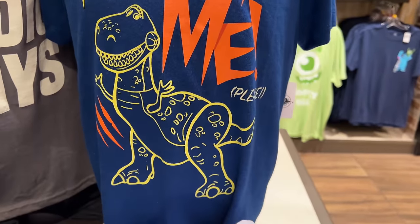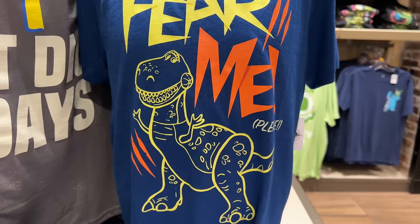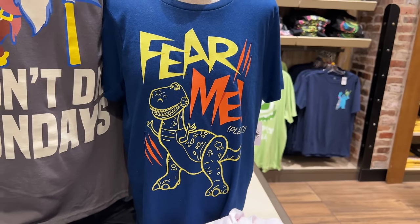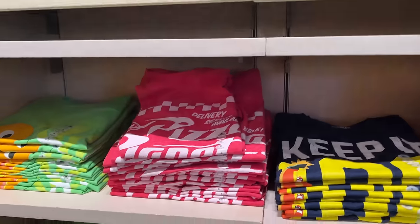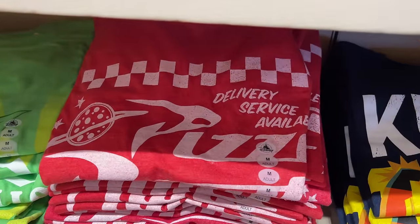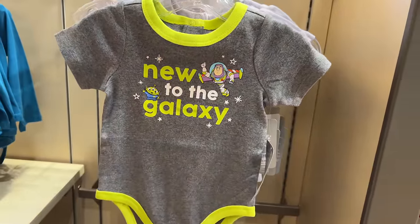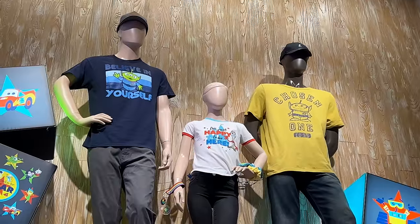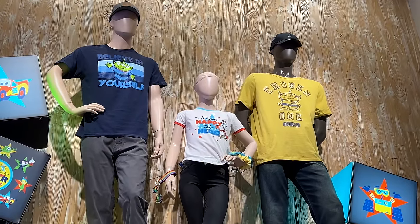I was very shocked to find a bunch of Pizza Planet merch right away. Then I found this Rex 'Fear Me Please' shirt, which is pretty funny and true to Rex's personality. Looking around I also found another classic Pizza Planet shirt in red — they always have that one and never sell out. Then they had a new 'New to the Galaxy' onesie, and the 'Believe in Yourself' alien shirt on a mannequin but not for sale.